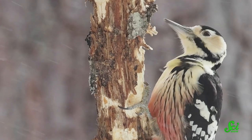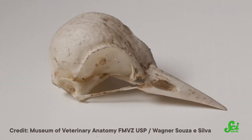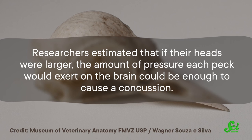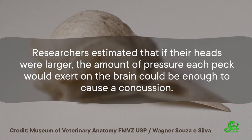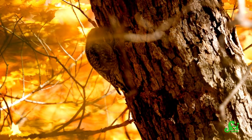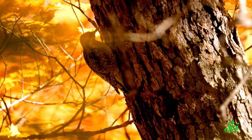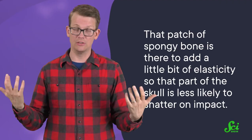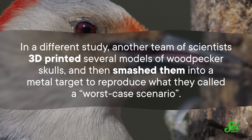It seems to be a combination of a few factors. For one, woodpecker skulls are pretty small. Researchers estimated that if their heads were larger, the amount of pressure each peck would exert on the brain could be enough to cause a concussion. The team also hypothesized that woodpeckers protect their brains by not pecking too quickly and not pecking wood that's too stiff. Meanwhile, that patch of spongy bone adds a little bit of elasticity so that part of the skull is less likely to shatter on impact. Other research has clarified the role of the skull's unique structure — not just the spongy bone, but the fact that different parts of the skull have different mineral compositions and bone densities.